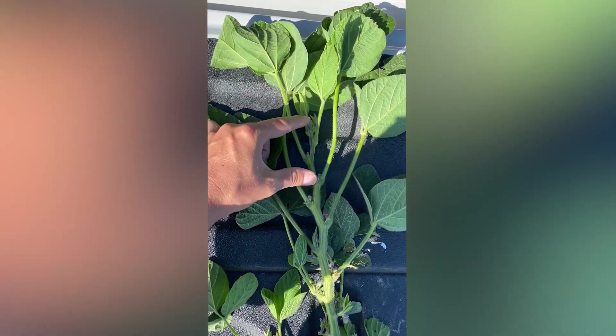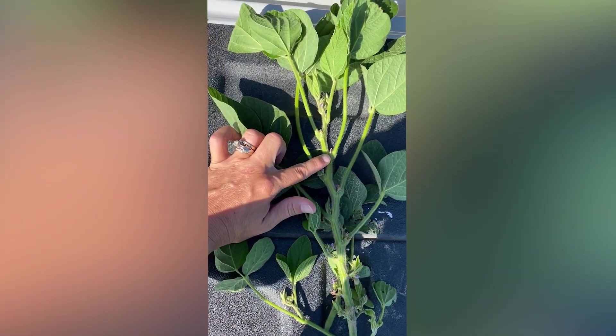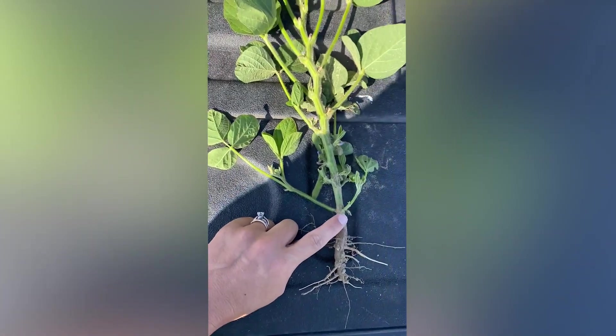We're looking for a pod in the top four nodes — one, two, three, four — that is a quarter of an inch long. We're not quite there yet, almost there, but it's very crucial that we count nodes.